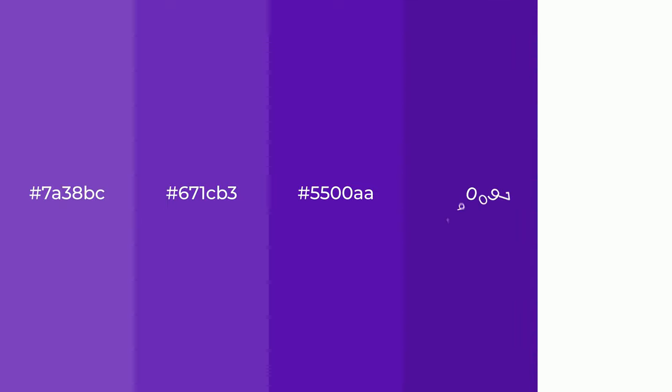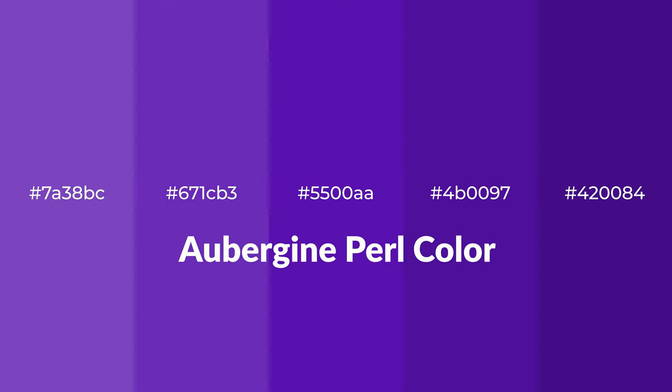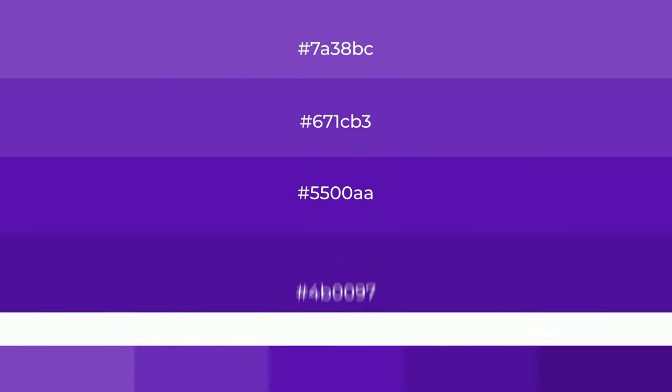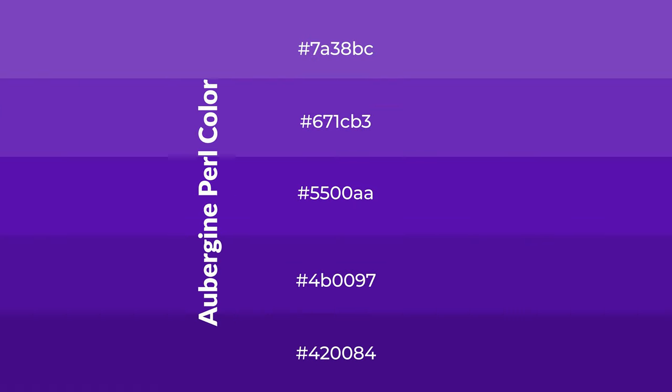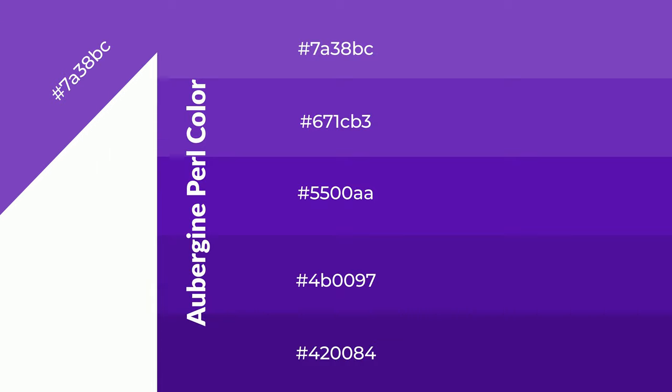Cool shades of aubergine pearl, a color with a violet hue, for your next project. To generate tints of a color, we add white to the color. Tints create light and exquisite emotions. To generate shades of a color, we add black to the color, and it is used in patterns, 3D effects, and layers. Shades create depth and drama.